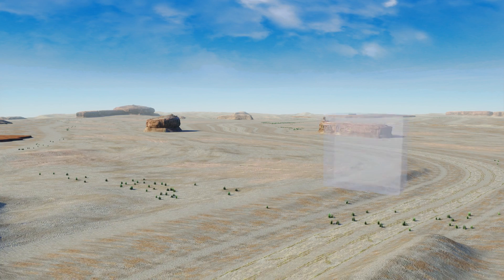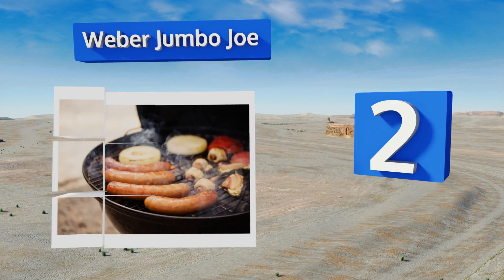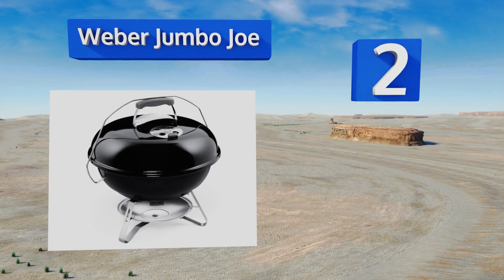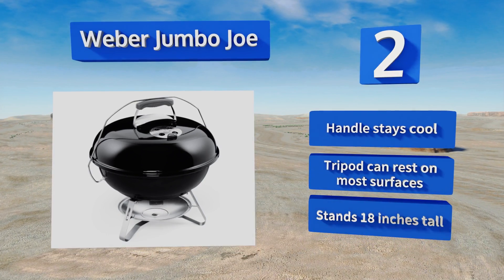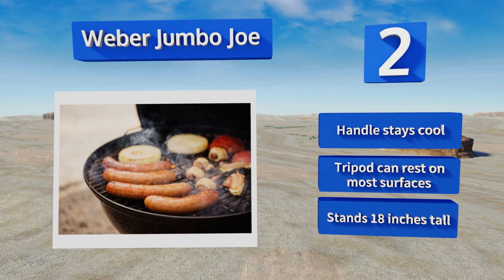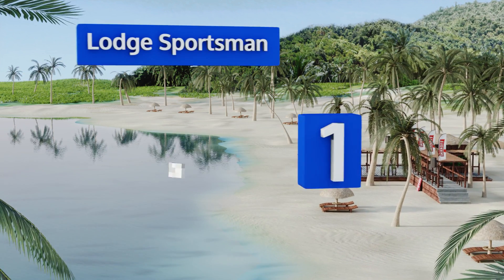At number two, the Weber Jumbo Joe combines a 240 square inch cooking surface with adjustable ventilation and an ash trap underneath. What's more, it's constructed with a curved shell so oil and other residues drip down as opposed to leaving a layer of grease all over the top. The handle stays cool, the tripod can rest on most surfaces, and it stands 18 inches tall.